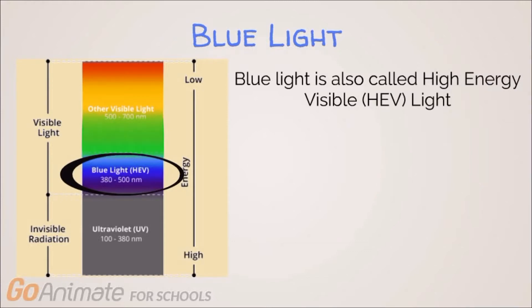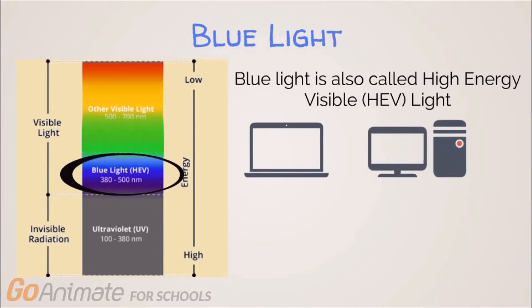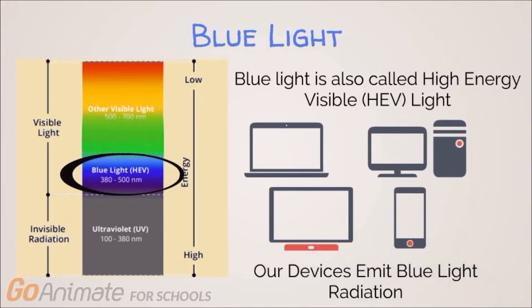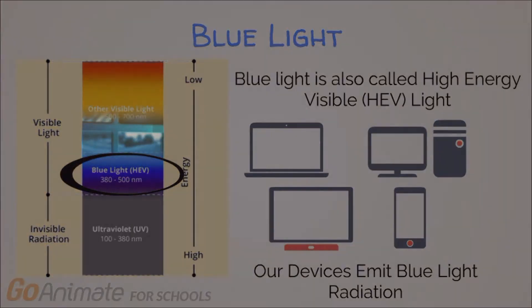Interestingly enough, a lot of our devices that we use currently — like our laptops, tablets, TV screens, and smartphones — emit this specific type of radiation, blue light radiation, and we are exposed to it continuously. I recently read an article that said blue light exposure can cause hyperpigmentation and significantly accelerate the onset of aging. So is there even a connection?